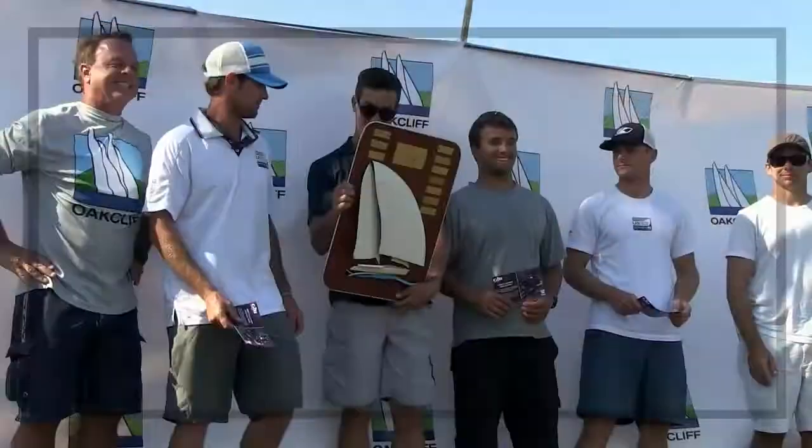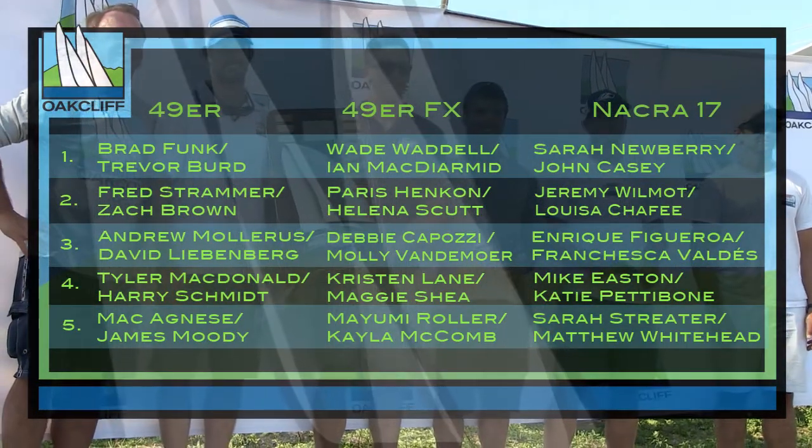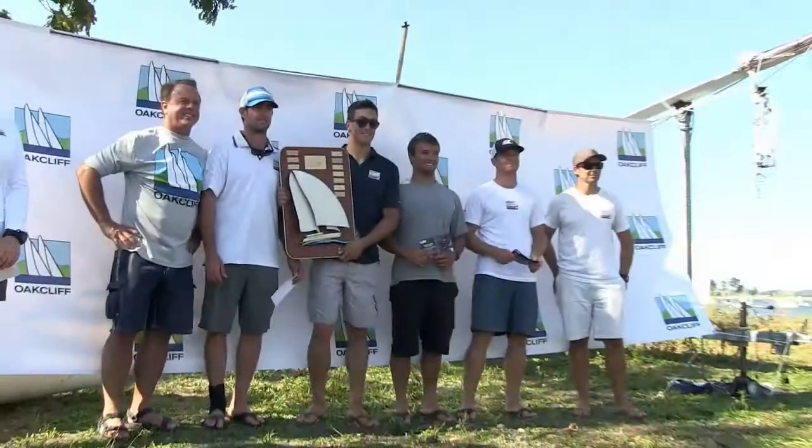All eyes will be following these American sailors as they push each other to be better capable to take on the world next month, next year, and in the next generation. Congratulations to all of the winners. For T2P-TV, this is Ashley Love.